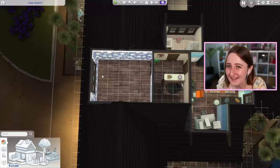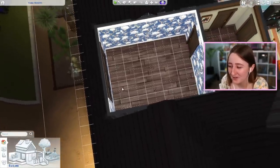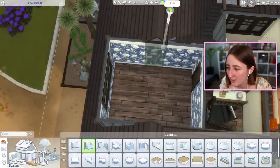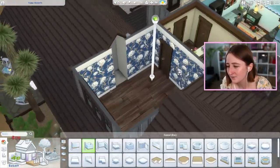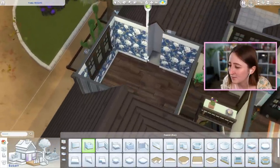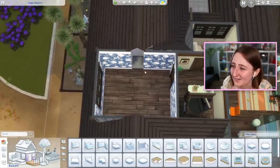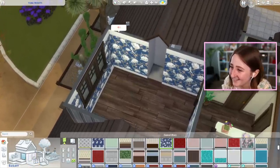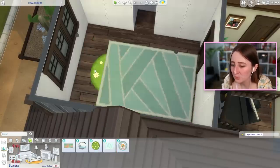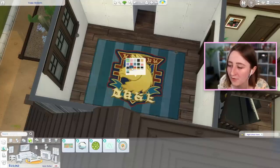It's also not the biggest of bedrooms, but luckily we have a lot of money at this point, so budget isn't really a concern. I'm kind of wondering if I could steal any space in the roof — we could at least give ourselves a little nook if we wanted to put a desk there. There's a bunch of new rugs and beds that came with High School Years, so I think I want to base the whole room off of one of those things.